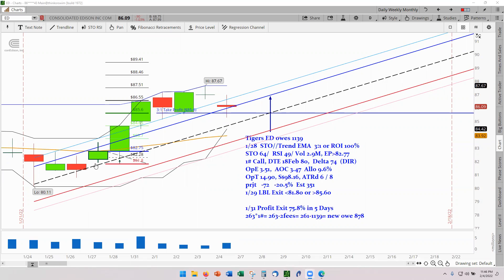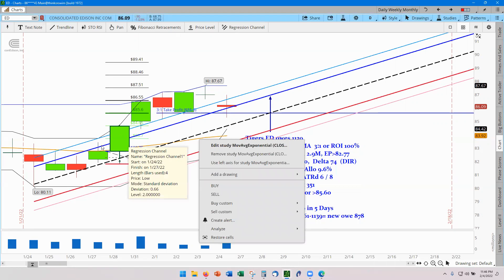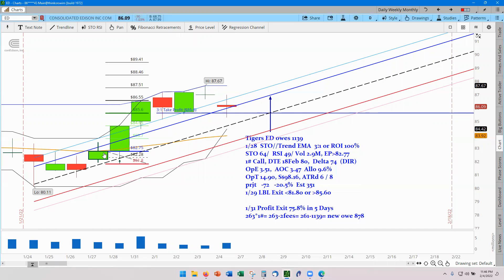I saw this setup around 11:30 in the morning. The price was closing and hovering around the 30 EMA. The stochastics indicator was going up, it was uptrending, and the 30-day moving average was also uptrending. That's what the uptrend component stands for.